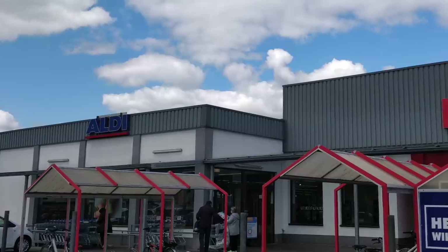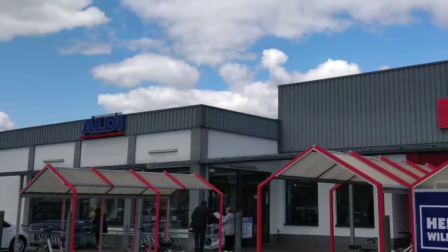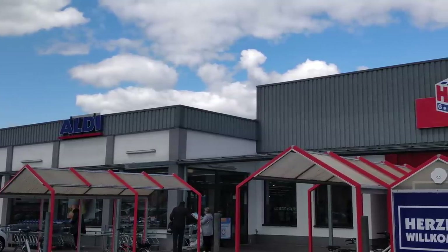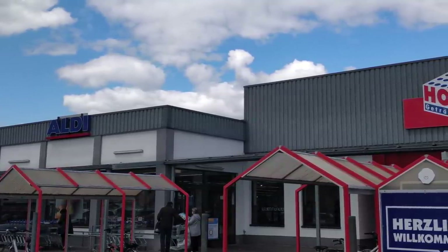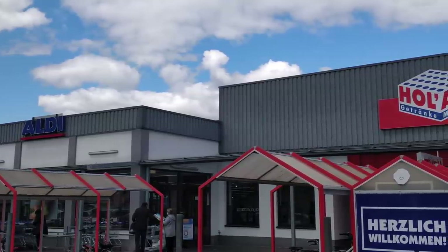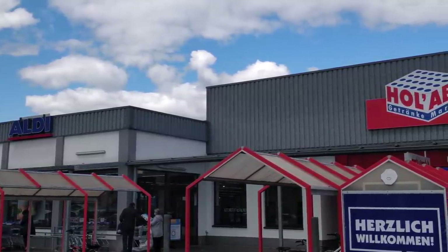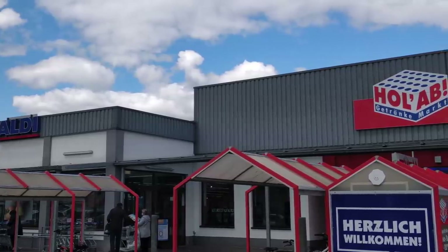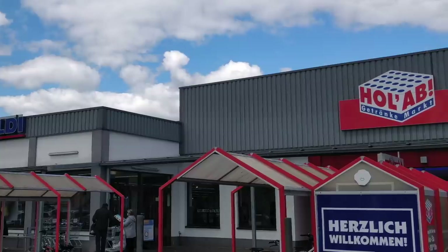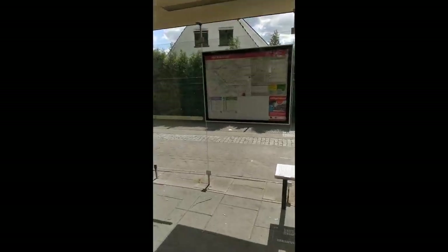As you see in the photo, I have Aldi to the left and Holub to the right. These supermarkets are 500 meters from my home and I generally shop my groceries from Aldi. Holub is a Getränkemarkt — mainly for alcoholic and non-alcoholic beverages. The best part of Holub is the discount and payback offers on beverages regularly.